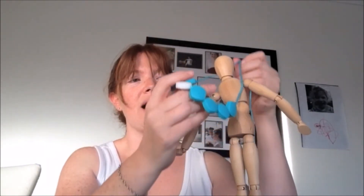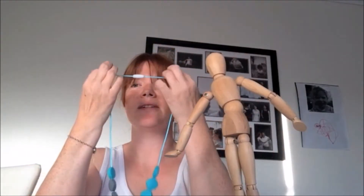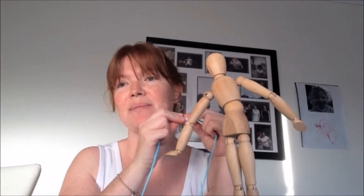The necklaces all have a breakaway clasp for safety for you and Bub. So if you pull on the clasp it breaks away, just to protect your neck if they do give a good yank as Bub's can do.